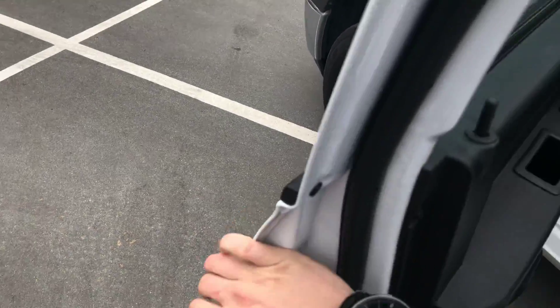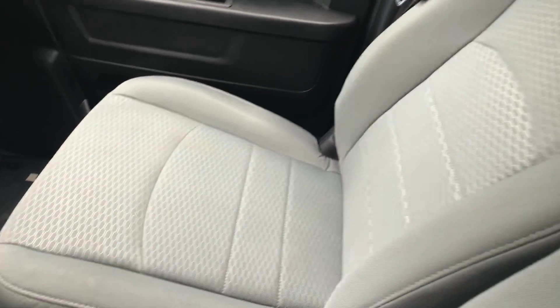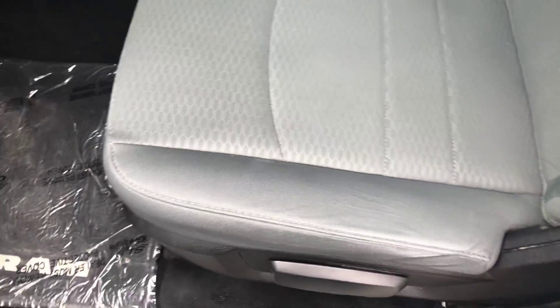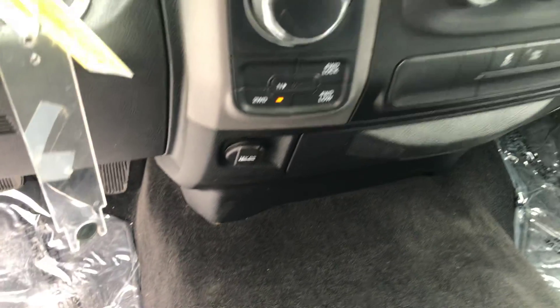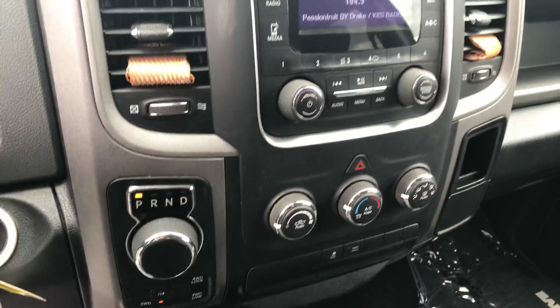Going inside — again, nice and clean, no rips, tears, or burns on any of the seats, no major wear on them at all. Very nice clean truck. On the dash here you've got a 12-volt plug, the 4x4 control, moving up to climate control and the AC.